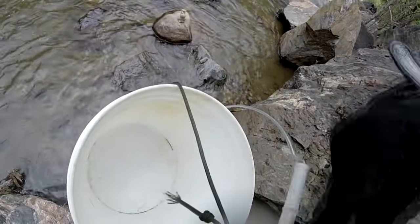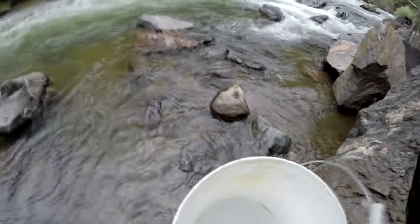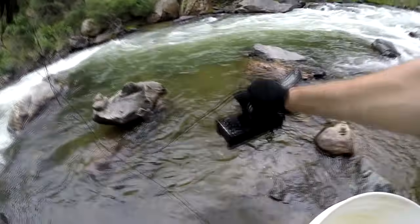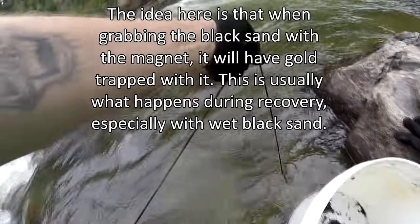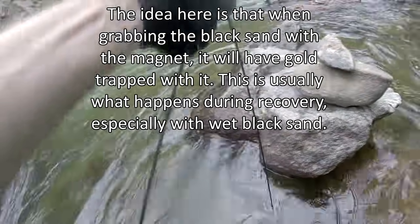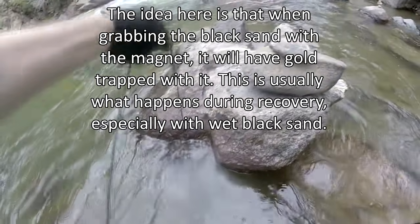I got my magnet tied off to a carabiner on my belt loop and my bucket right there. I'm using my GoPro strap as suspenders because I don't have a belt on. I'm just gonna bounce the magnet up and down here behind these bigger rocks. Of course it's not gonna pick up any bigger pieces of gold, but I never find anything bigger than little flakes in here anyway. Theoretically this should work.